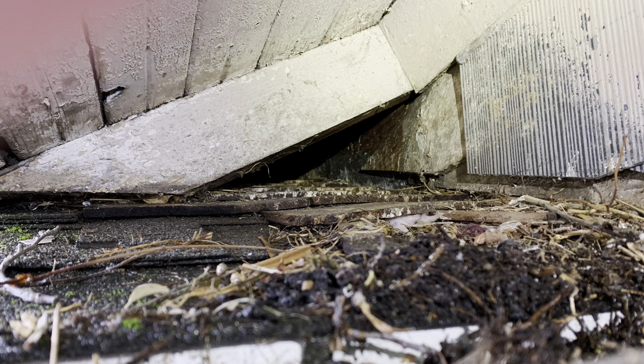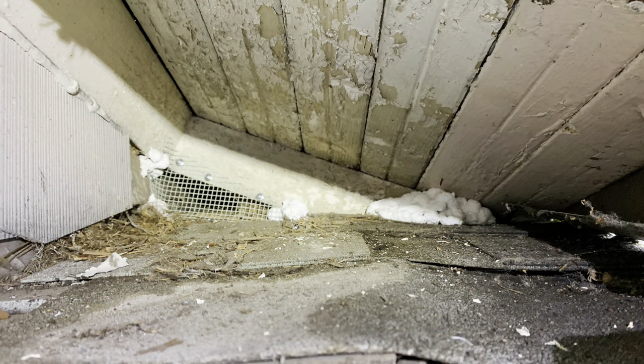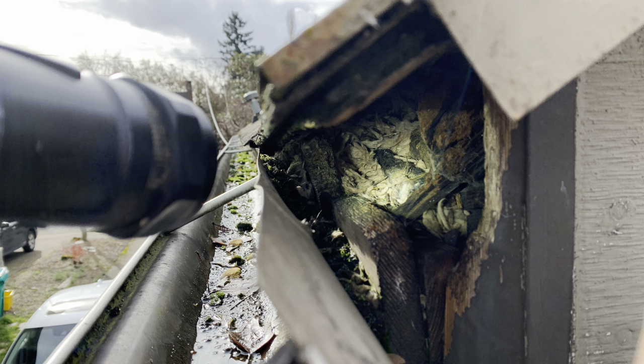Here you had birds nesting where two different roof peaks met each other, so we ended up sealing it up with quarter-inch mesh and spray foam and steel wool, which works great. Here the gutter is literally pulling all the way away from the roof, ripping it out, and that is straight into the attic where squirrels were nesting.